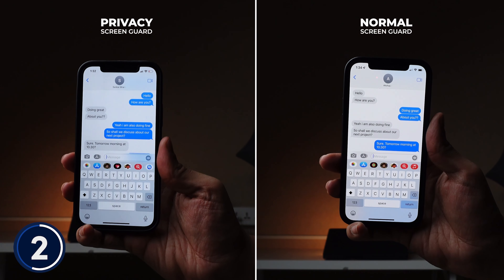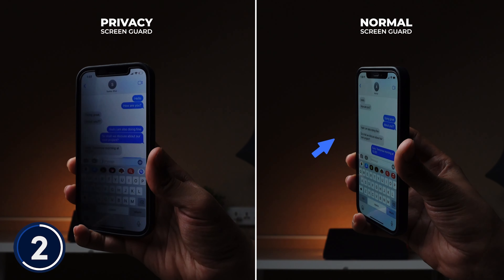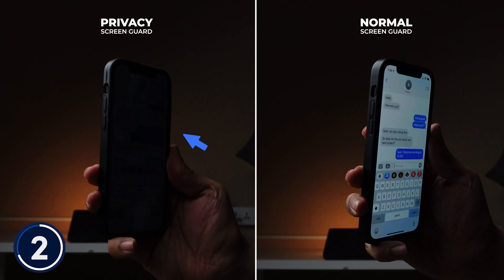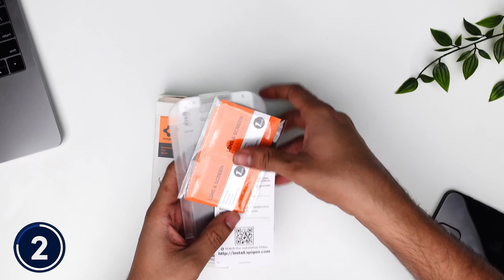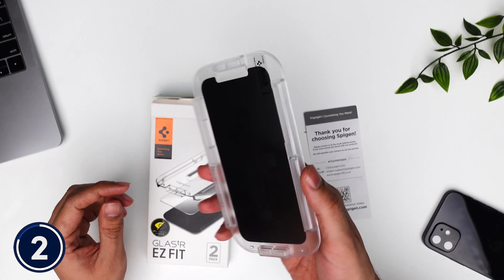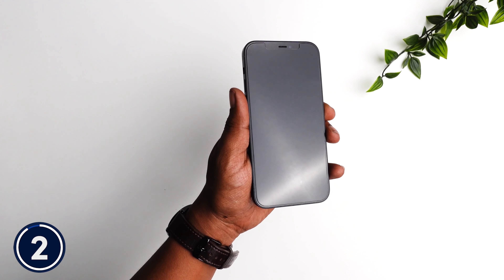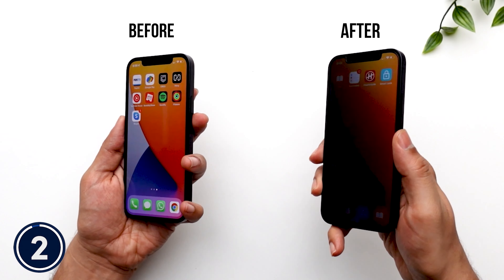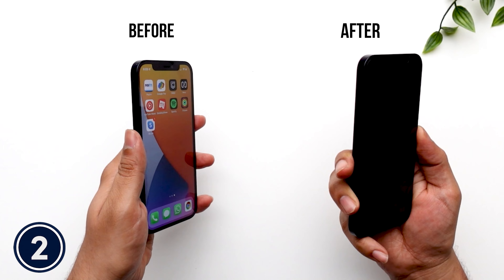You can clearly see the difference between both screen guards here — you can see the chat with the normal screen guard from any angle, but with the privacy screen guard you cannot see from the side angles. Along with this, you also get an aligner inside the box, and with its help you can install the screen guard yourself very easily without any alignment issues. After putting the privacy screen guard on, your phone becomes completely blacked out from side angles.